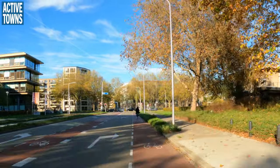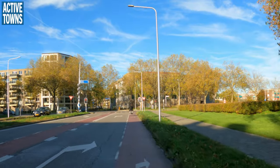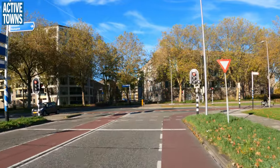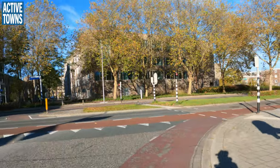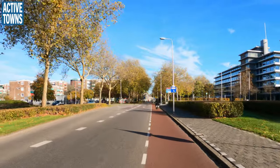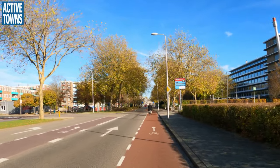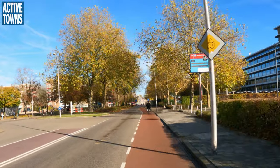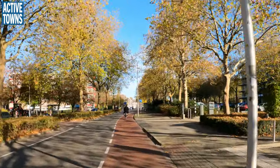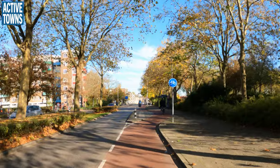Pretty major intersection here. For right-turning cyclists we're set up over here on the far right; if we were going straight through we'd be in that lane over there. This is definitely not protected infrastructure — this is definitely just paint. So for those who think the Dutch system is all protected and separated, that's not quite true. There's plenty that's just paint and colored asphalt.